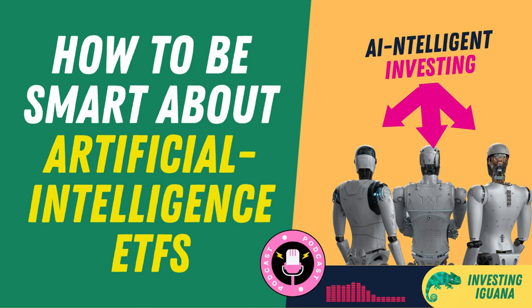AI is a huge and growing market that offers many opportunities for investors who want to capitalize on the future of technology. However, investing in AI is not without risks and challenges, such as high volatility, competition, regulation, and ethical issues. Therefore, it is important to be smart and selective when choosing AI ETFs for your portfolio. You should look for funds that have low fees, high exposure to AI-specific companies, good performance, and strong diversification. You should also do your own research and due diligence before investing in any ETF or stock.